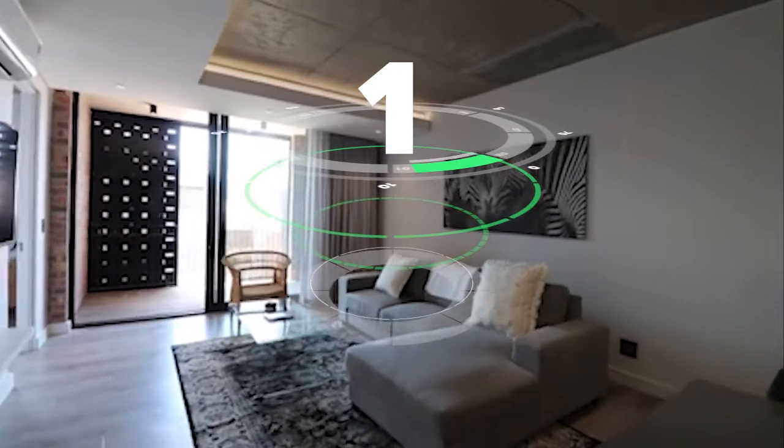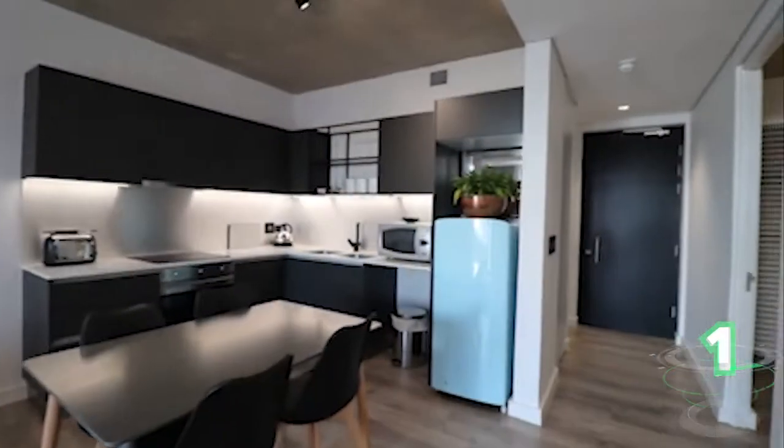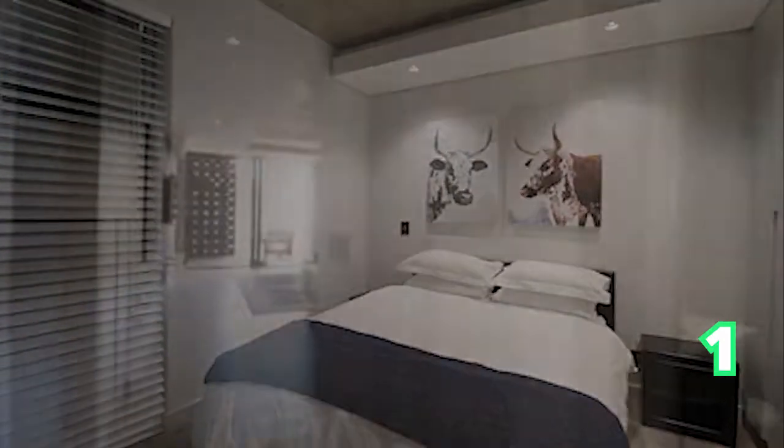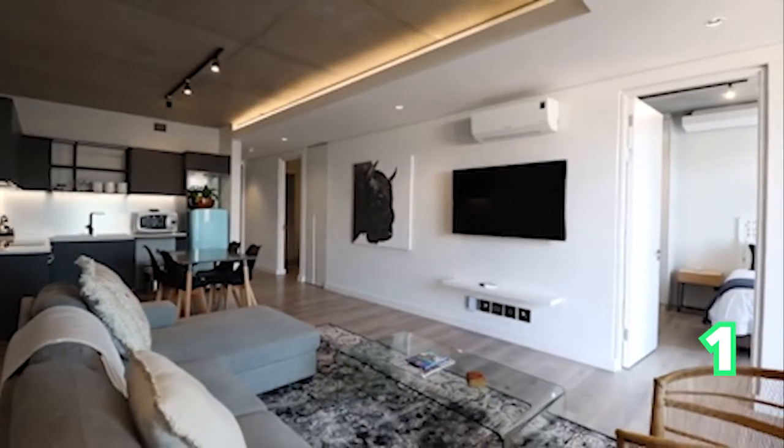It's Sunday and we're prepping for the week. Private Property brings you amazing properties for sale. We're still in Cape Town today with a two-bedroom, two-bathroom, two-garage apartment. Beautiful, contemporary living in the heart of Cape Town — what more could you ask for?